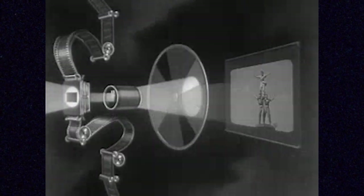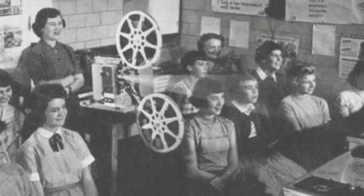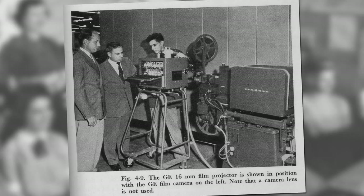Movies on 16 millimeter aren't as prominent as 35 millimeter, which is what most movie theaters used — really big powerful projectors handling large rolls of film. 16 millimeter might have been used at home for home movies, in classrooms for educational content, rented from a library, sent to TV stations in the early days, or shown in cheaper and smaller cinemas as a less expensive option.